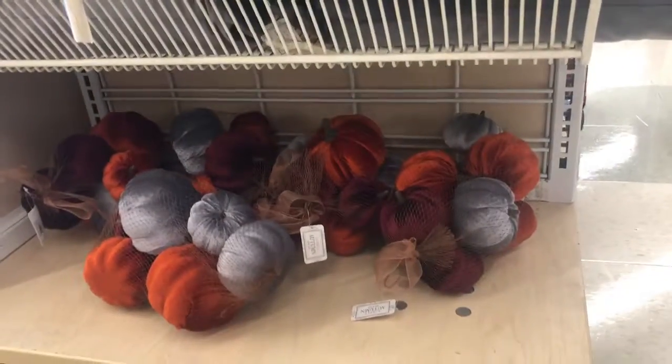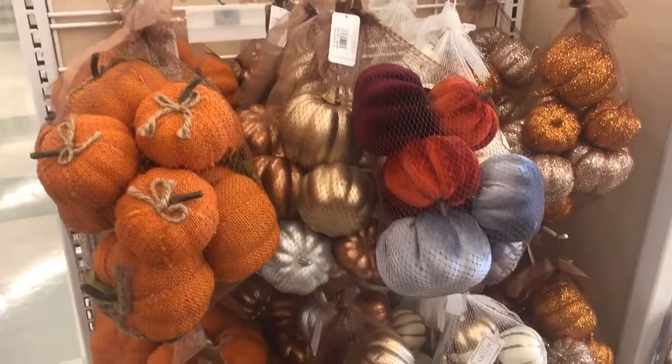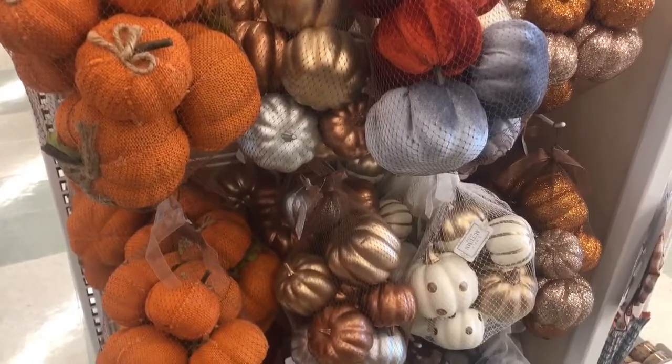I'm digging these velvet pumpkins. I like these bags of pumpkins just in general, but $24.99 — whoo, girl, I don't know if I can be paying $24.99 for those.